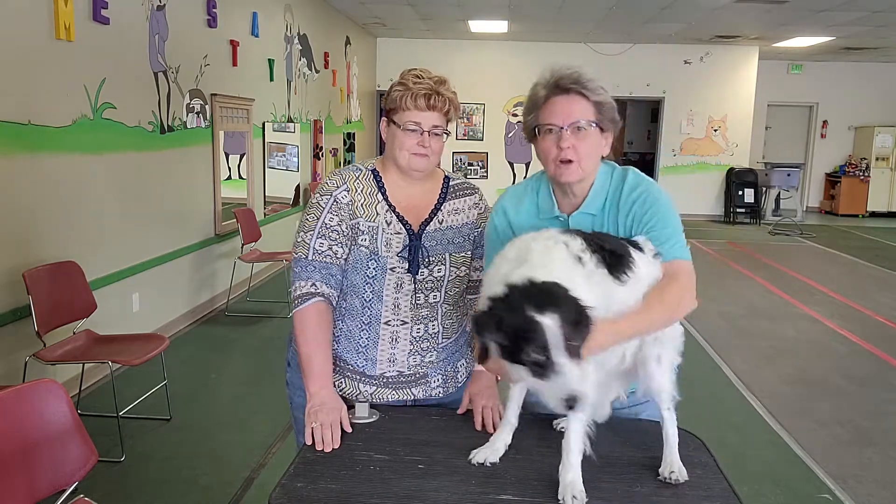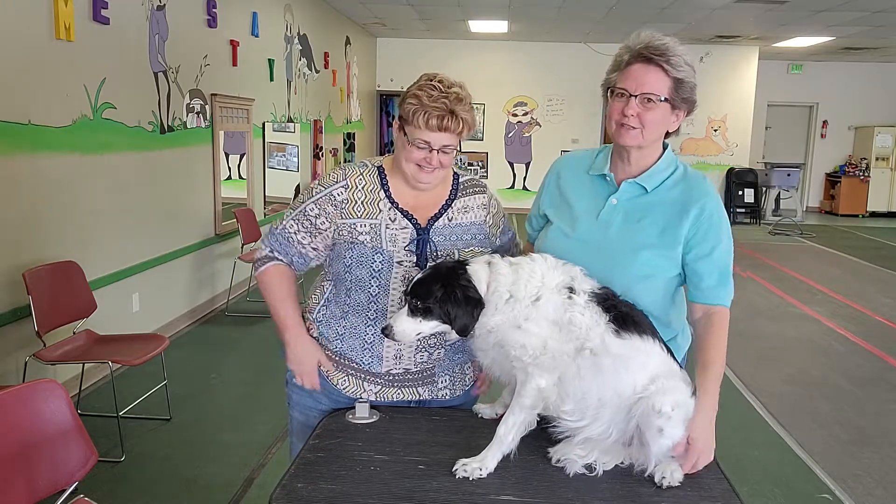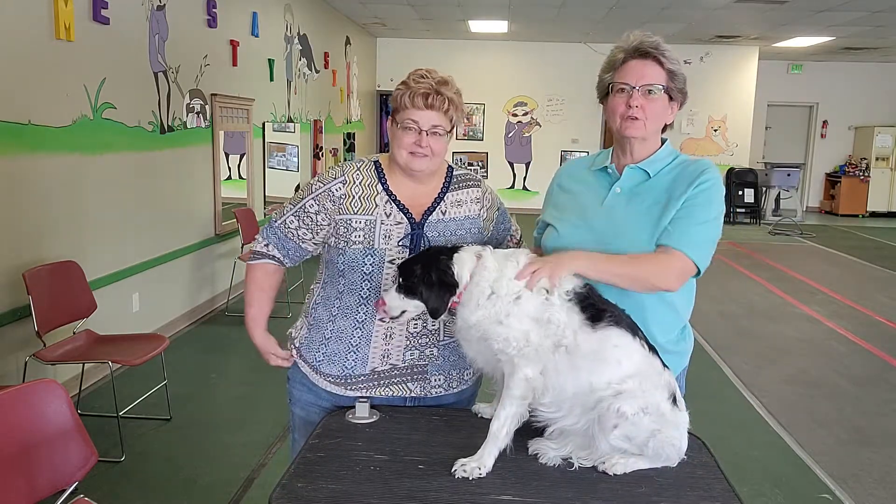Hi, I'm Tammy with It's All About the Dogs, and I'm here with Noelle Blair at Positive Directions K9 Academy, and we're here with Lucy today.